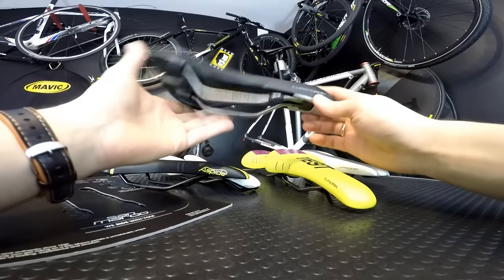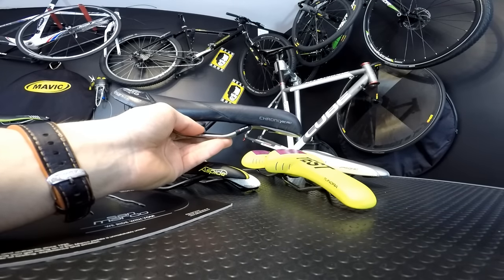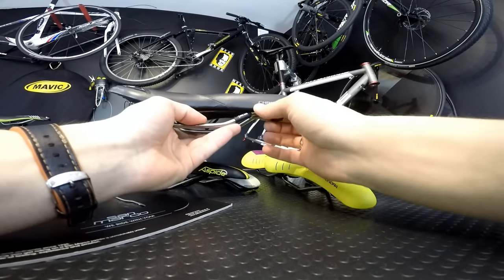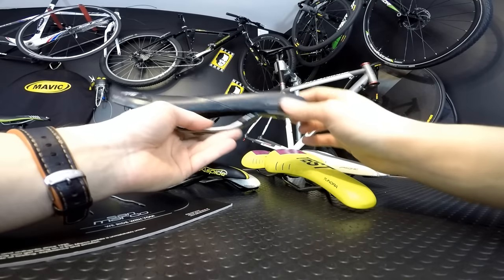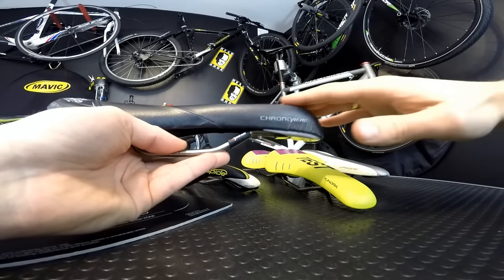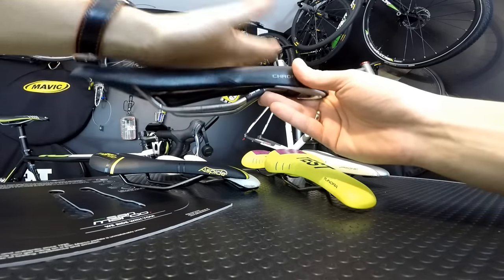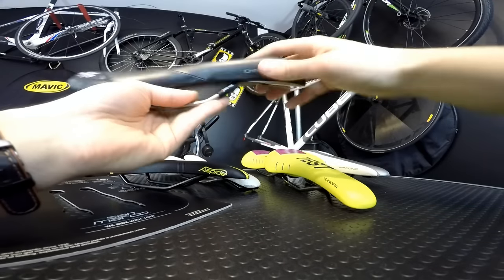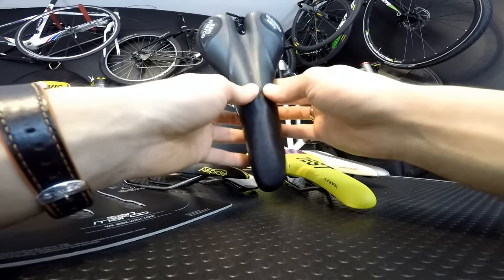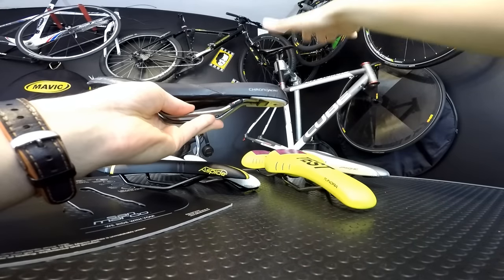Here's an example of a saddle from a time trial bike. As I mentioned, when I go into the aero position, my Prologo Kappa is no longer comfortable. This is a Chrono Aero — quite an old model from our BH Global Cycling triathlon bike. You can see how flat the front section is, which allows you to lean more forward, transferring more body weight to the front of the saddle. It's also very soft there — which is exactly what you need when leaning heavily on aero bars.